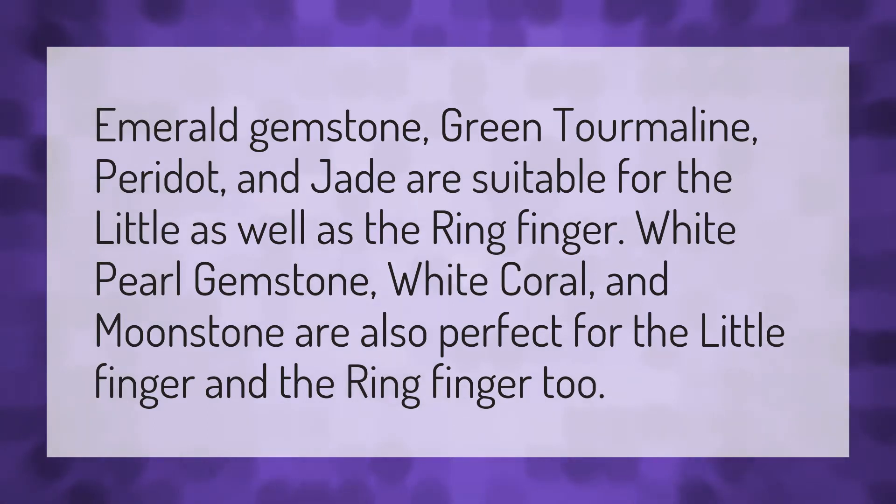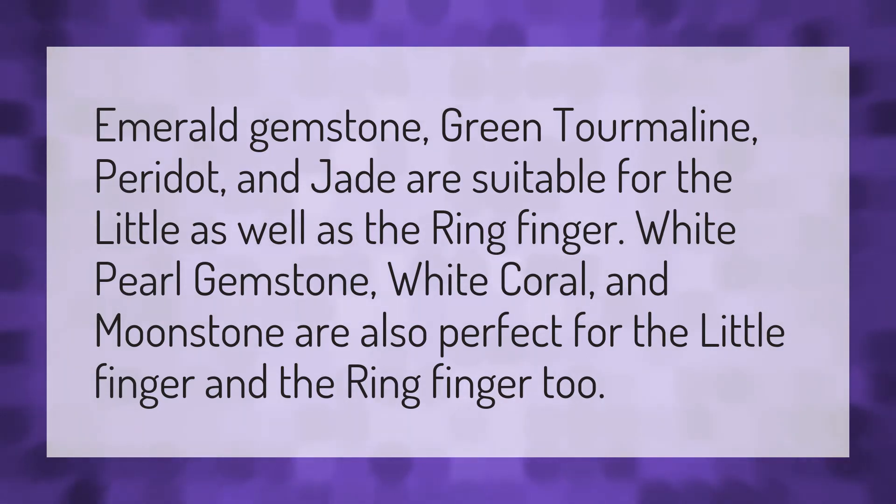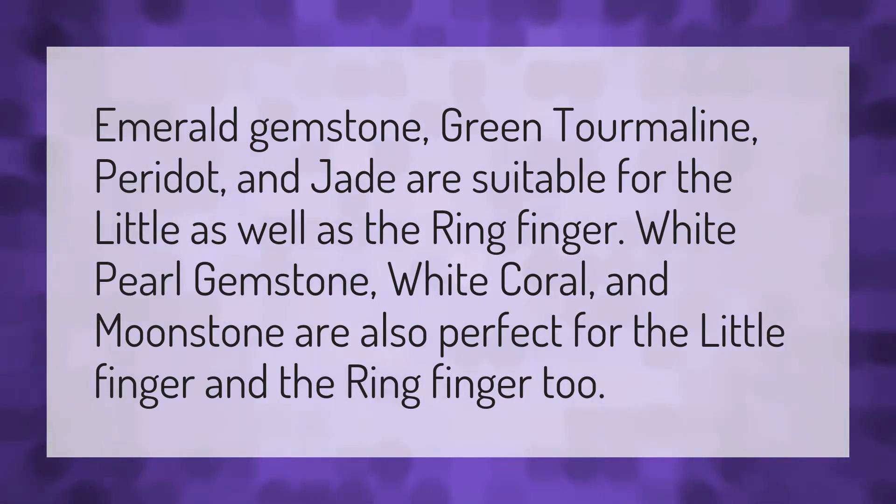Emerald gemstone, green tourmaline, peridot, and jade are suitable for the little as well as the ring finger. White pearl gemstone, white coral, and moonstone are also perfect for the little finger and the ring finger too.